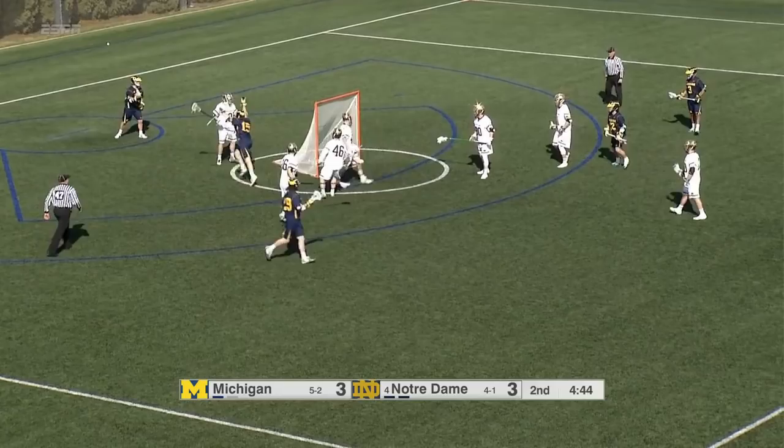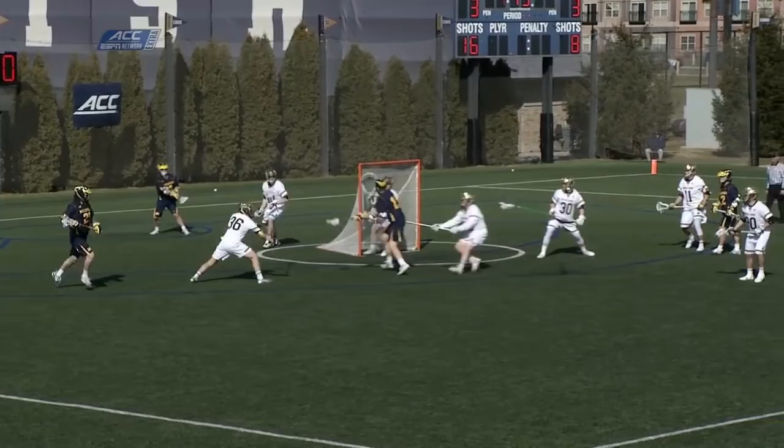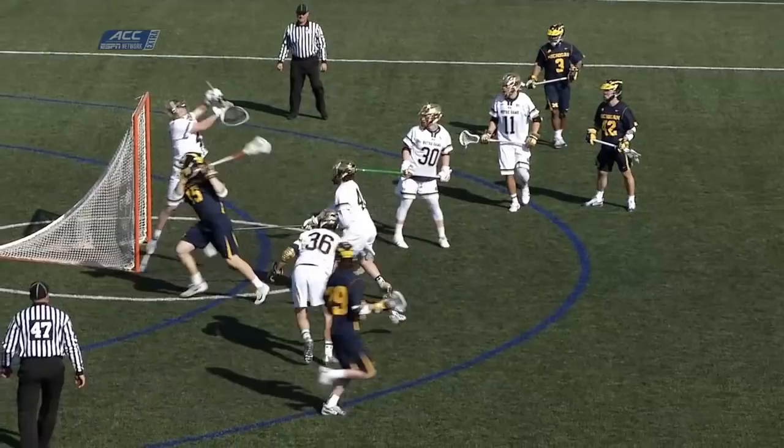He gets it back — oh, behind the back! You betcha, crossout! Noseworthy again, just what we're talking about — cutting. As we know, he is an elite Canadian finisher.